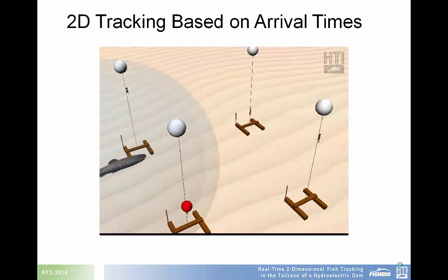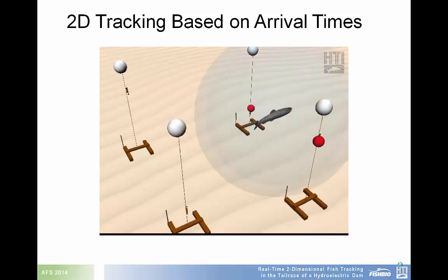Unlike traditional hydroacoustic surveys, acoustic tag surveys require that the signal produced by tagged fish be received on multiple hydrophones. This means that the impact of noise on an acoustic tag survey is greater than a traditional hydroacoustic survey, in that multiple hydrophones need to receive the same signal. This video shows a signal being produced from a tagged fish being received on multiple hydrophones.